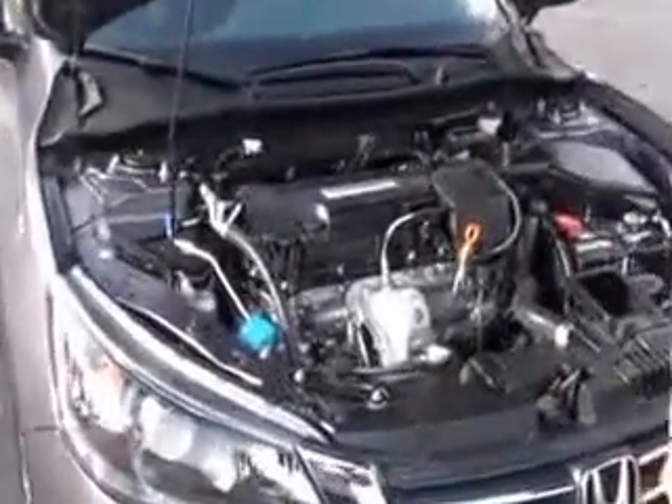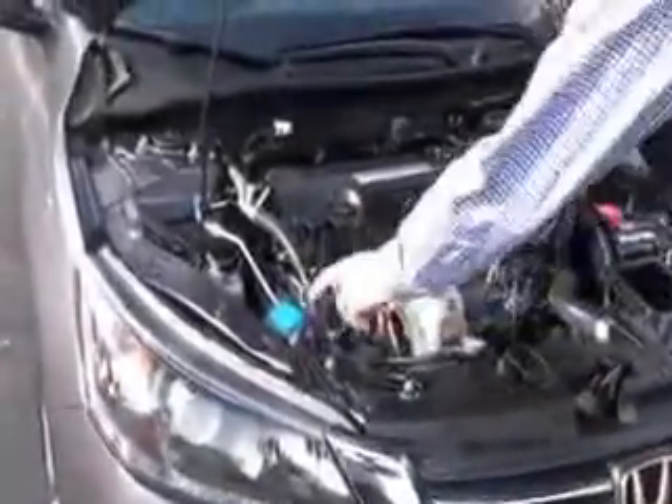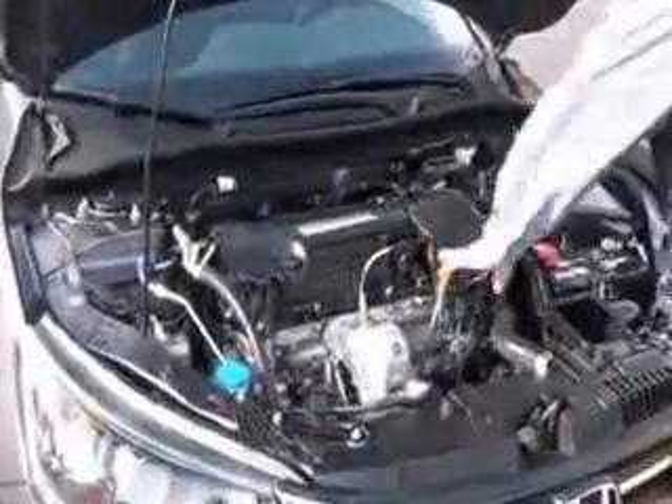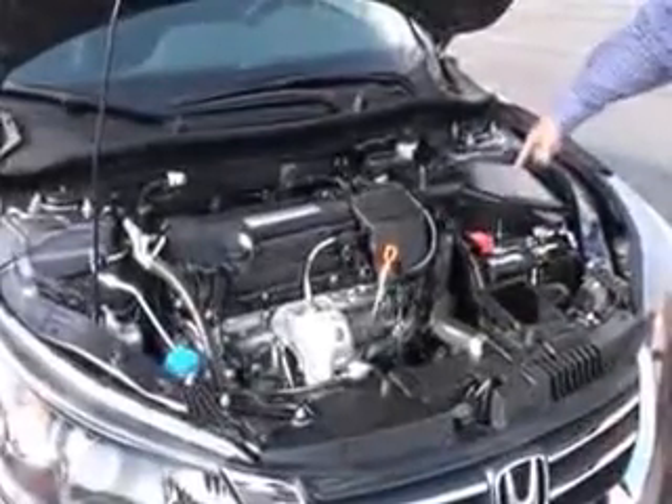Under the hood we have the 2.4 i-VTEC Earth Dreams four-cylinder motor. This is a front-wheel drive vehicle with four-channel independent brakes for your safety. Clear reservoirs for your windshield washer fluid, engine coolant, and power brakes, plus an insulated dipstick for oil check and oil fill, and a transmission check and fill.